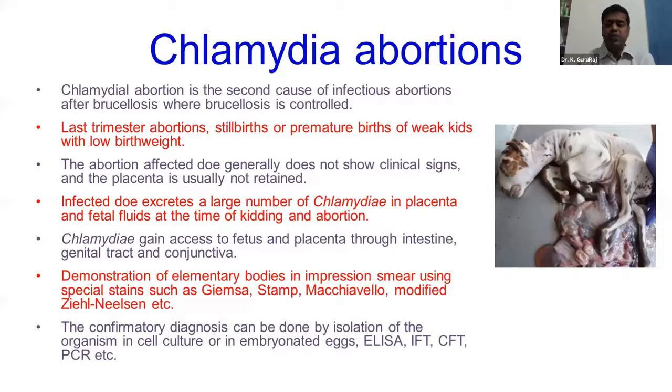Chlamydia is a very common cause of abortions, especially in goats and also in sheep. In the case of goats, Chlamydia is highly common. Even in sheep, Chlamydia is equally present as a cause of abortions.